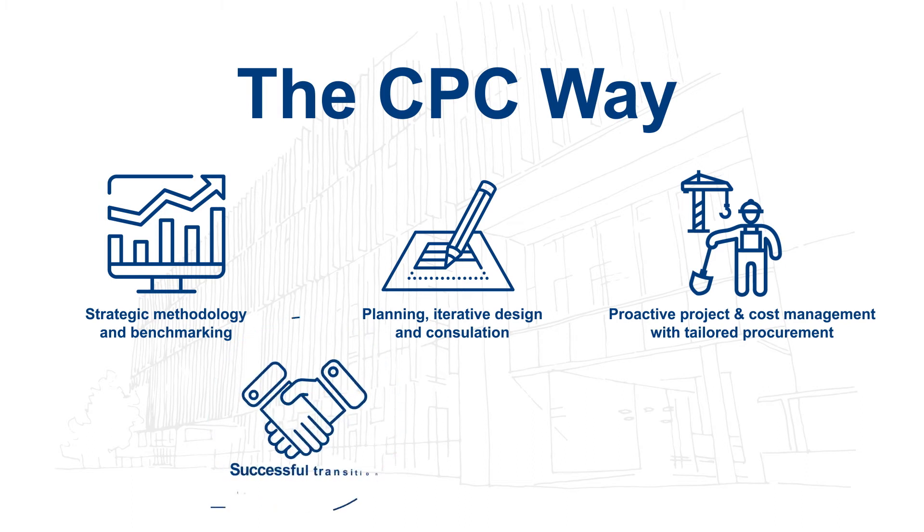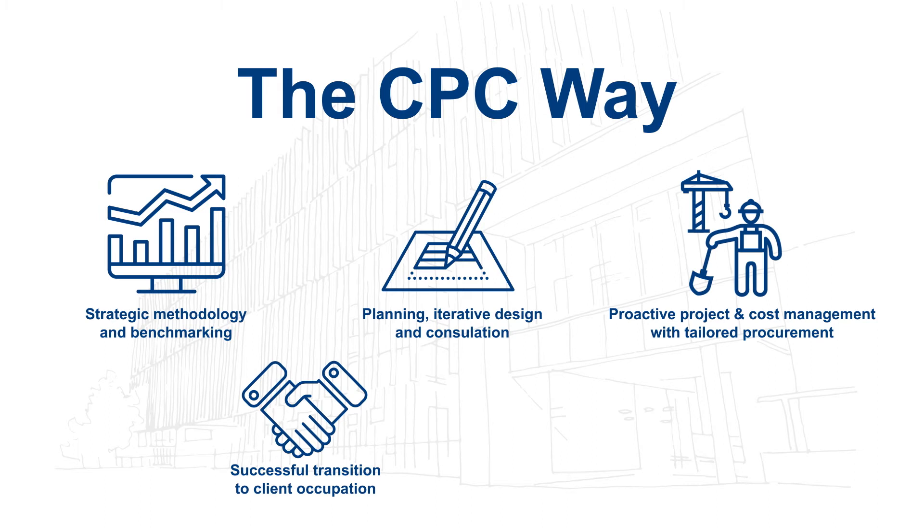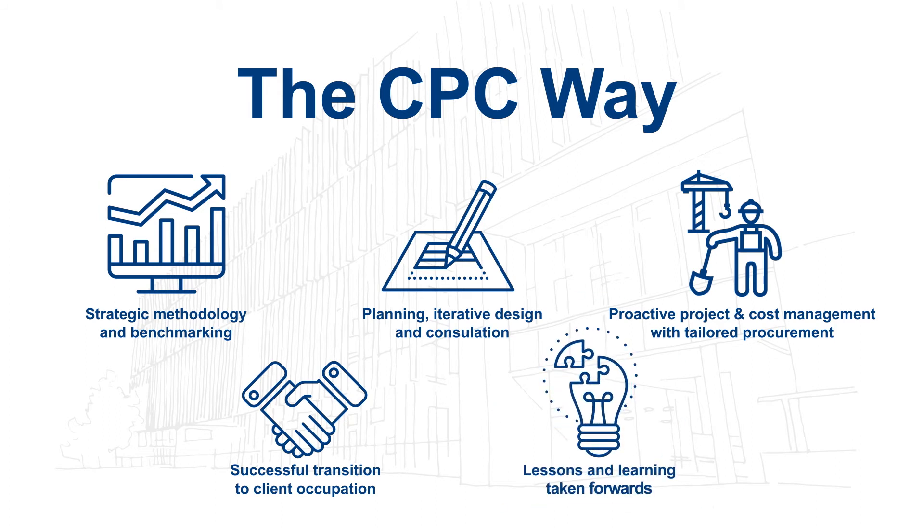Our projects have a life beyond our involvement, and we recognise the importance of supporting a successful transition to client occupation and initial use. We then take the lessons from each project forwards, increasing our learning and industry awareness to ensure success time after time.